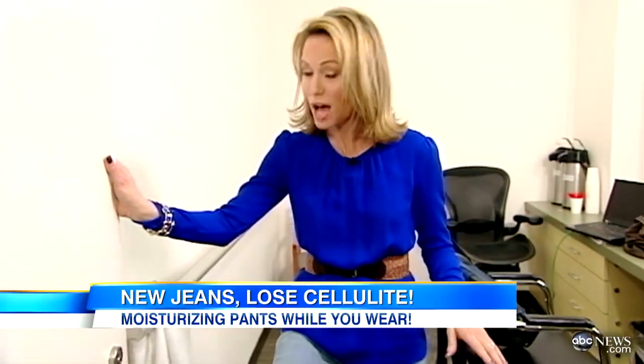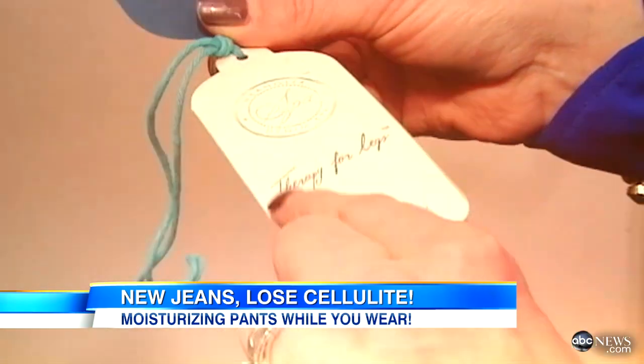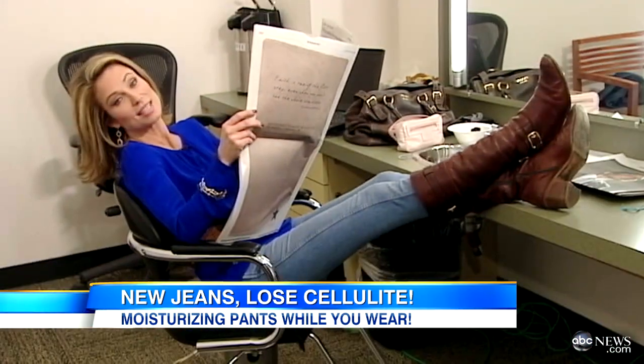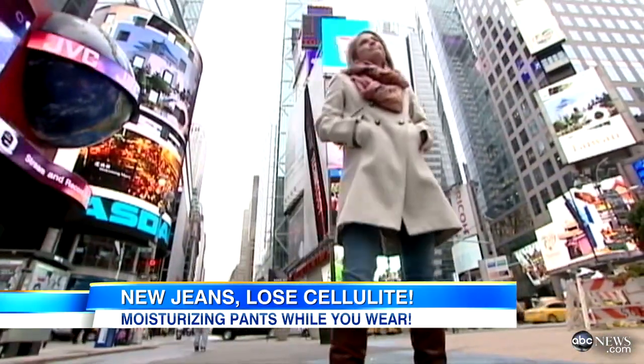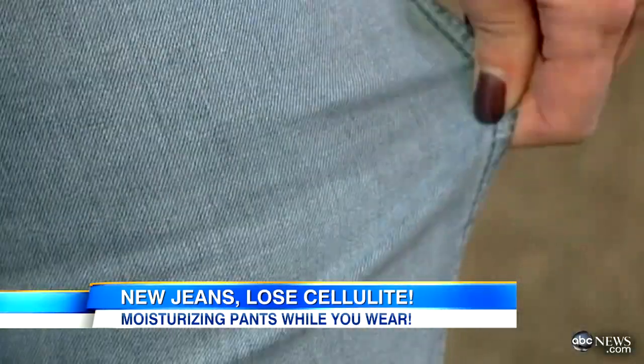Here is the spa denim. It really does feel like there's lotion in here. As for the cellulite, well, that's for me to know and you to never find out. Therapy for legs — seems to be working. I'm relaxed. Next, I took them out for a little test stride in the heart of New York's Times Square. They felt comfortable and soft.